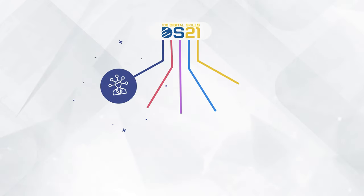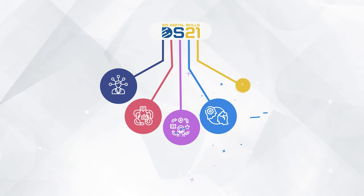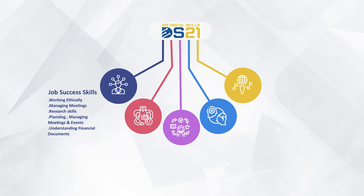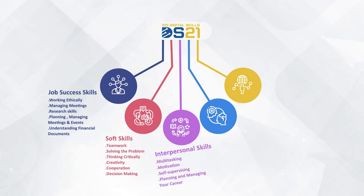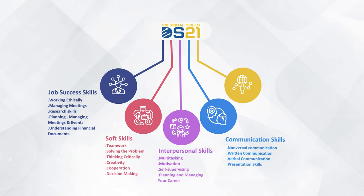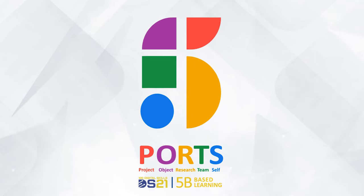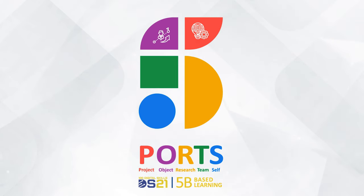DS21 consists of five types of skills — the 5T skills. The DS21 program not only focuses on purely digital skills but also includes job success skills, soft skills, interpersonal skills, and communication skills.